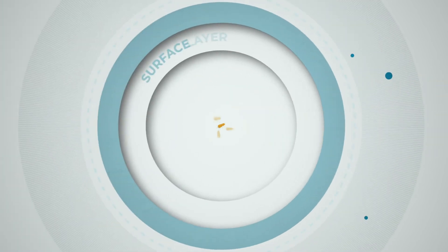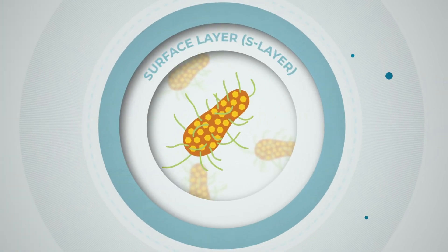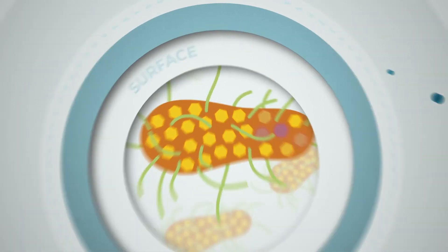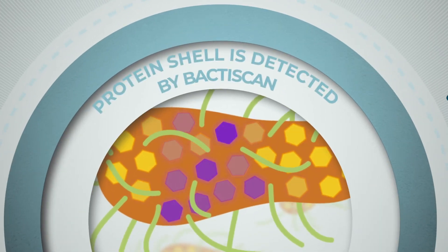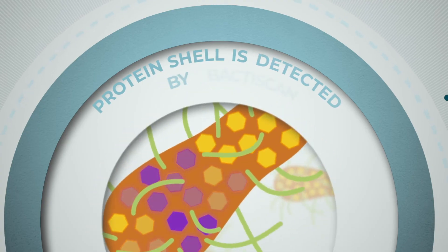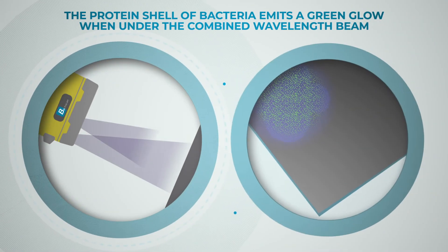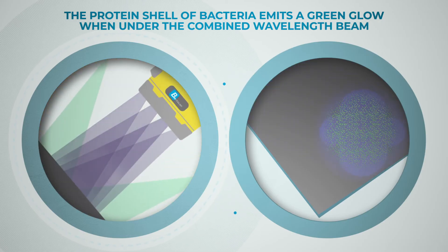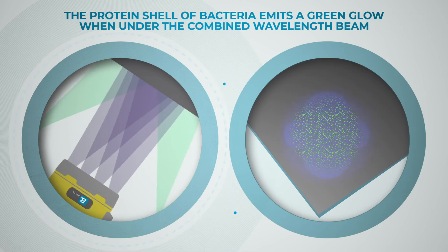Many bacteria are protected by a thin hard outer protein shell called a surface layer. The BactaScan device detects the protein shell, which is made up of a two-dimensional array of proteins. Through high calibration LED, four separate wavelengths once merged will bounce off the protein shell and emit an unmistakable green glow.